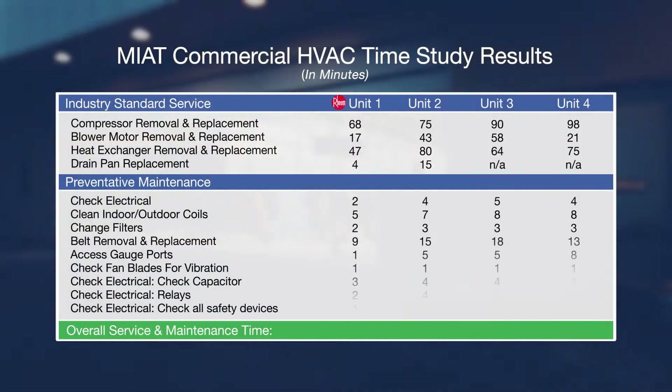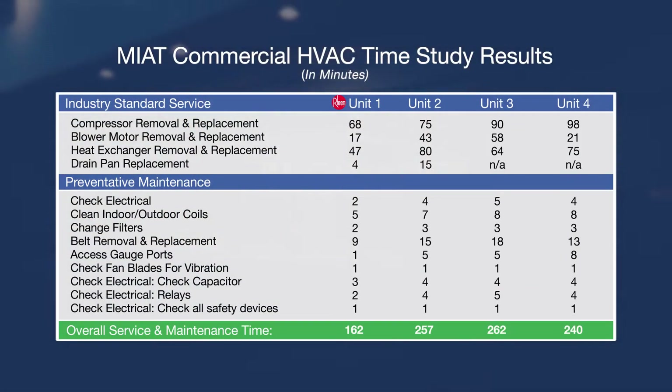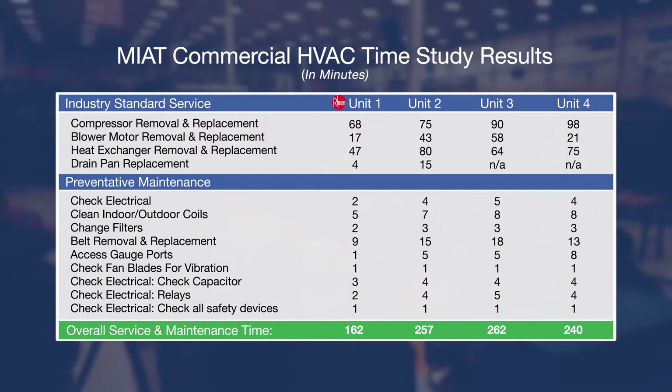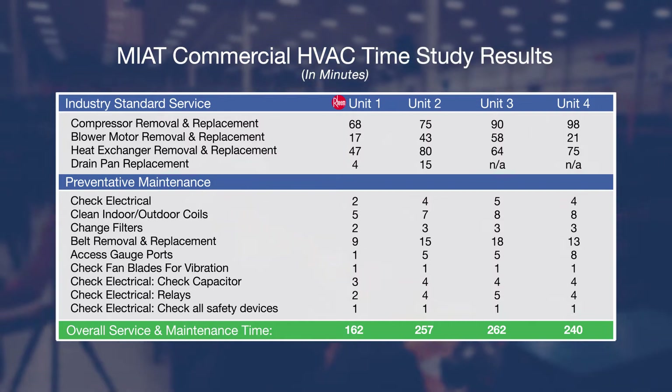From the times recorded, the results show that unit number one, the Renaissance unit, has faster and easier serviceability over the other commercial HVAC brands tested, with a reduced service and maintenance time of 78 to 100 minutes.